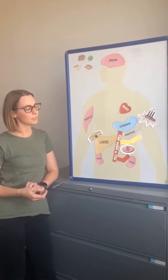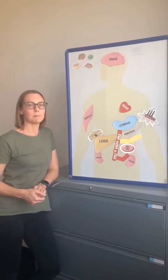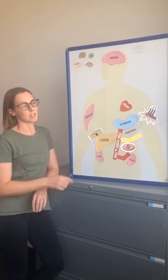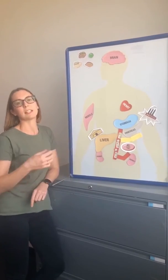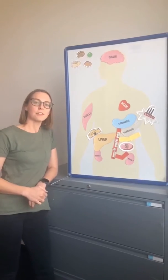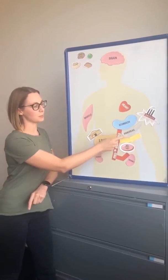You may also remember that there are some hormones in the stomach that basically tell the pancreas to release some extra insulin when we eat.